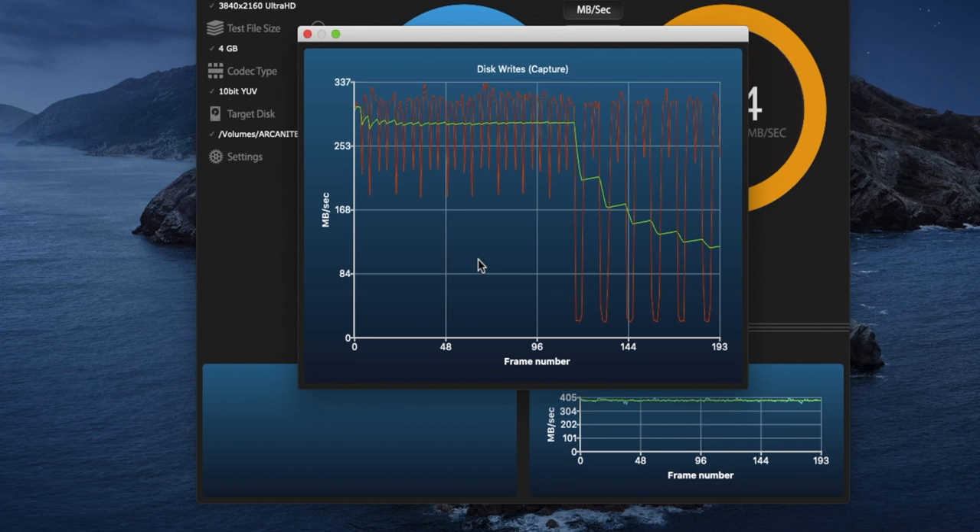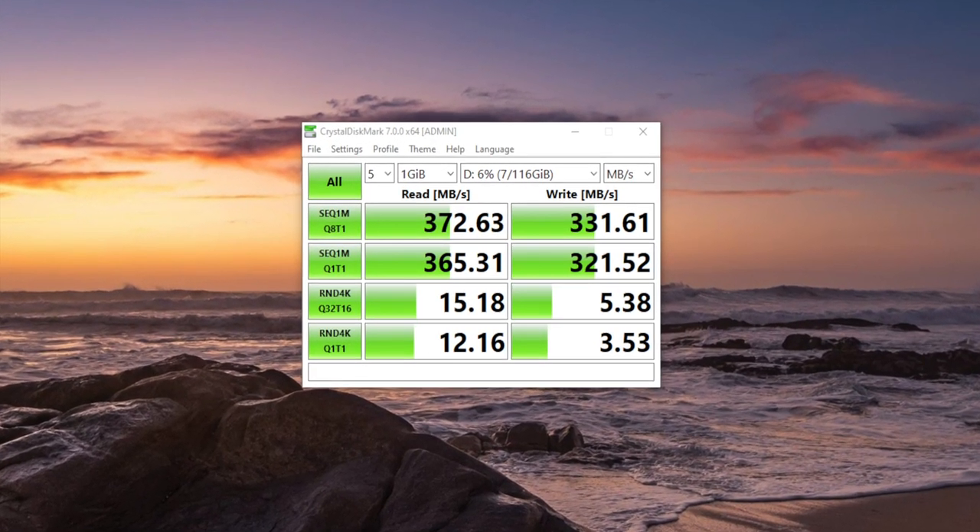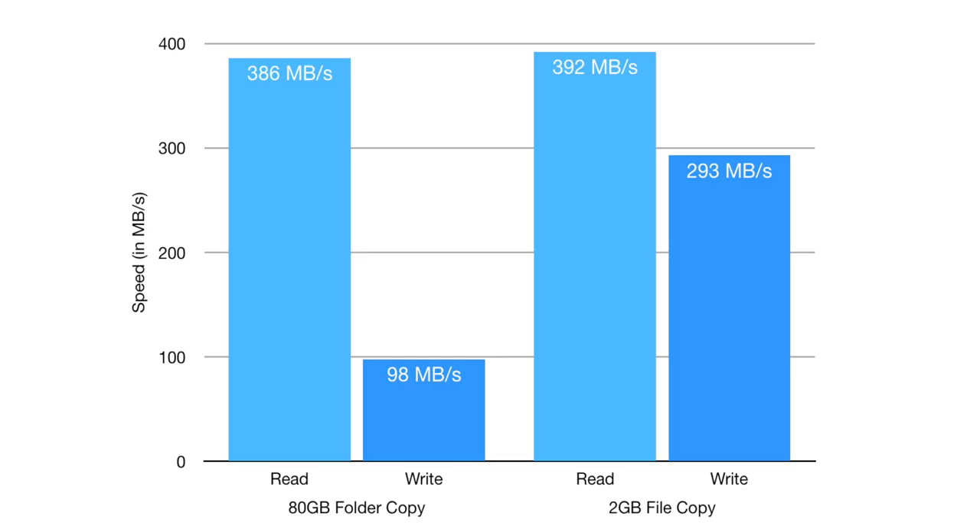So as long as you're transferring less than about 2.5 gigabytes of data at one time, you're going to be enjoying the maximum speed of the drive. Under Windows, the performance was just as impressive, with CrystalDiskMark measuring peak read speeds of over 370 and peak write speeds of over 330. I also ran a couple of real world tests: first copying an 80 gigabyte folder full of video clips from an NVMe drive, where the flash drive managed an average of 97.5 megabytes per second for write and 386 megabytes per second for read. Then copying a single 2.29 gigabyte file, where the drive managed a write speed of 293 and a read speed of 392.